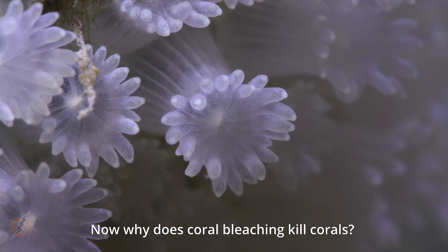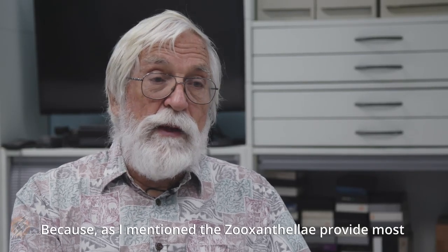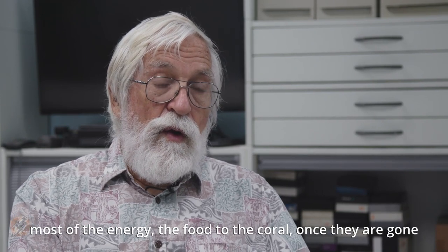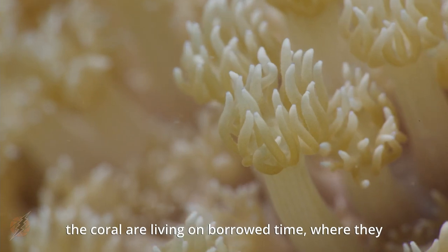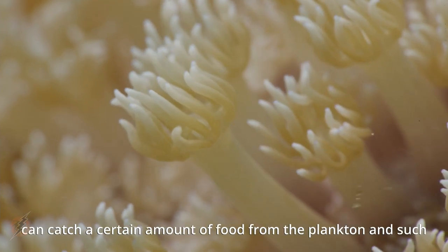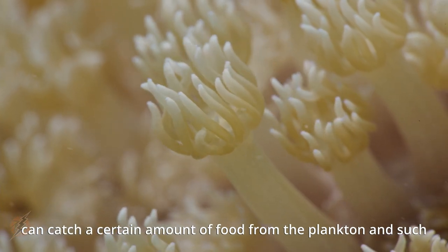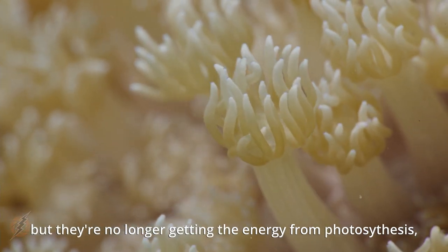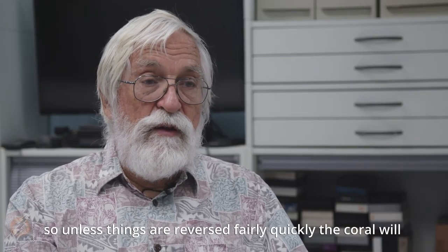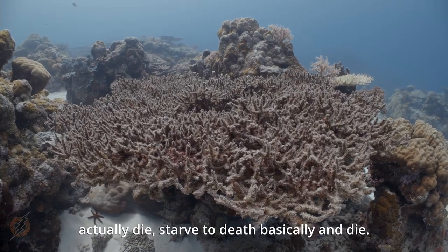Why does coral bleaching kill corals? Because as mentioned, the zooxanthellae provide most of the energy — the food — to the coral. Once they are gone, the coral are sort of living on borrowed time. They can catch a certain amount of food from plankton, but they're no longer getting energy from photosynthesis. So unless things are reversed fairly quickly, the coral will actually die — starve to death, basically.